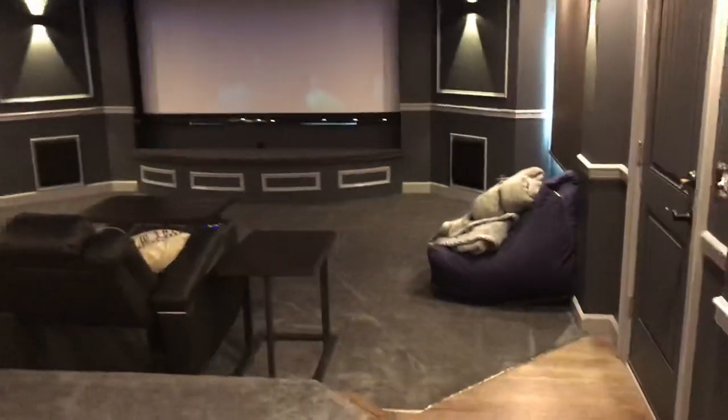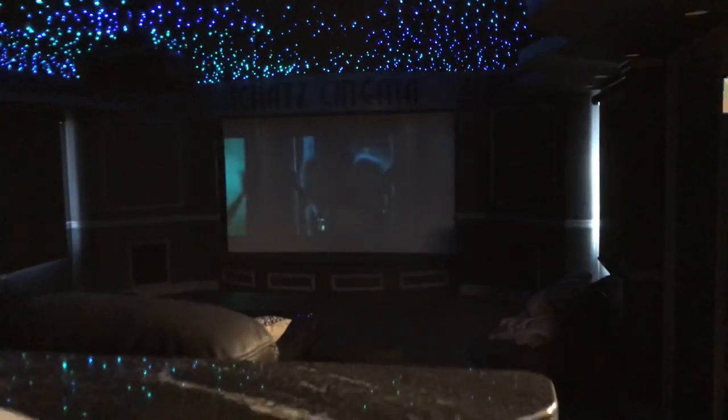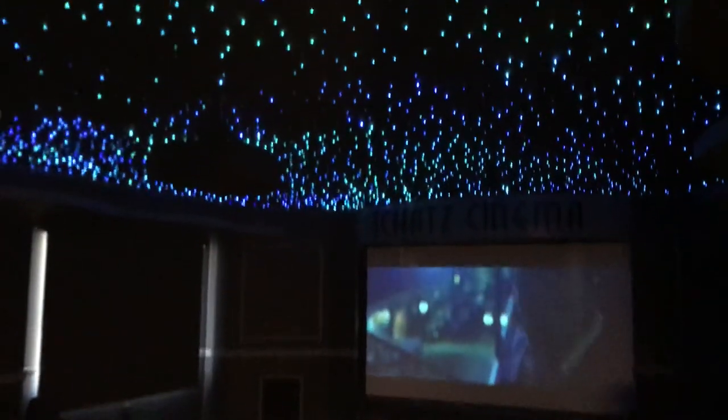We've also integrated some lighting control in here. The system is firing up to Apple TV like I said, and you're going to see the star ceiling.